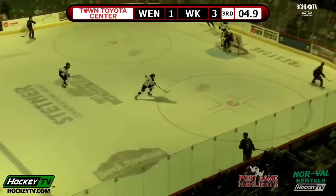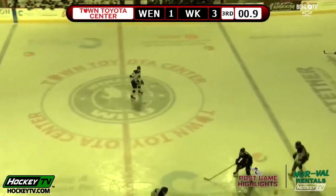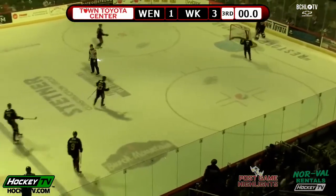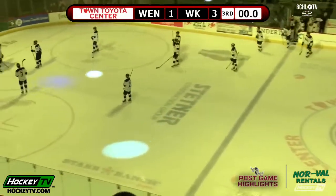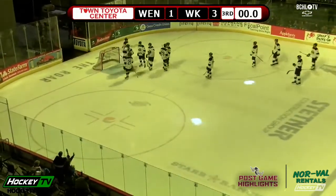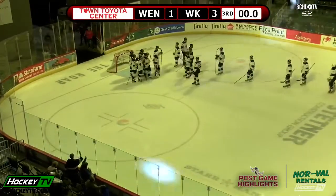Dylan Brooks with five seconds to go here in the third period. The Warriors lift it back out to center — that will do it for this one. West Kelowna comes away with a very hard-earned 3-1 victory over the Wenatchee Wild here in Wenatchee tonight, the Warriors spoiling the Wild's home opener. Justin Katz finishes with 34 saves on 35 shots in this hockey game.